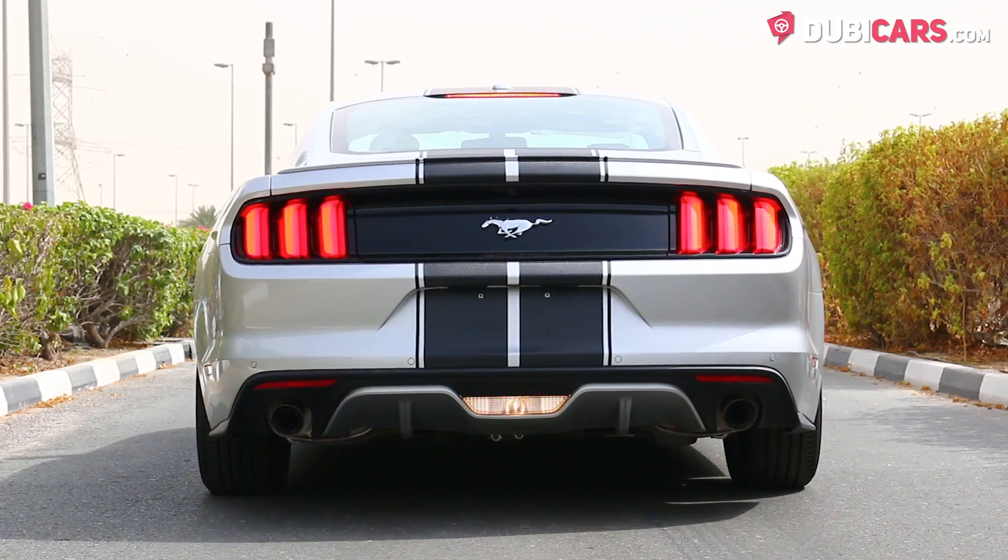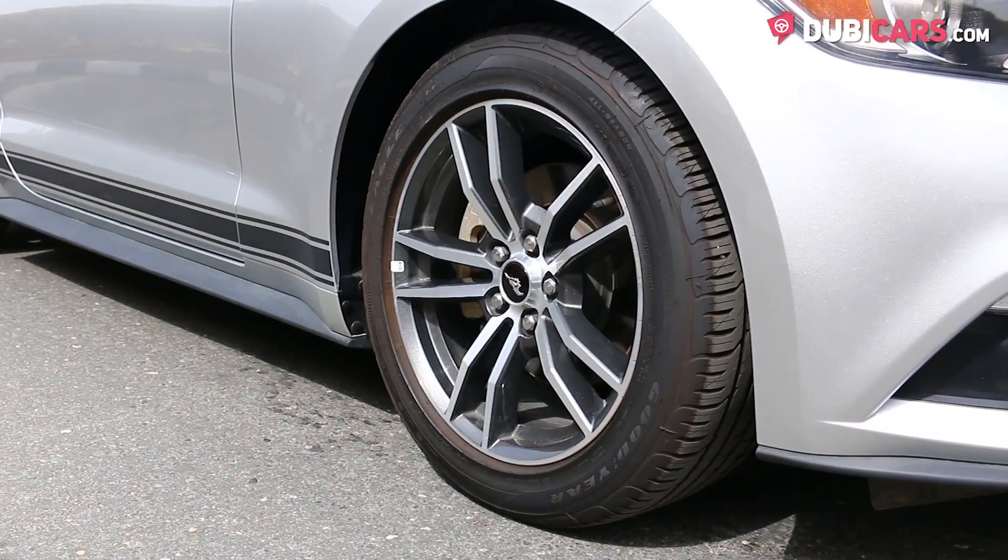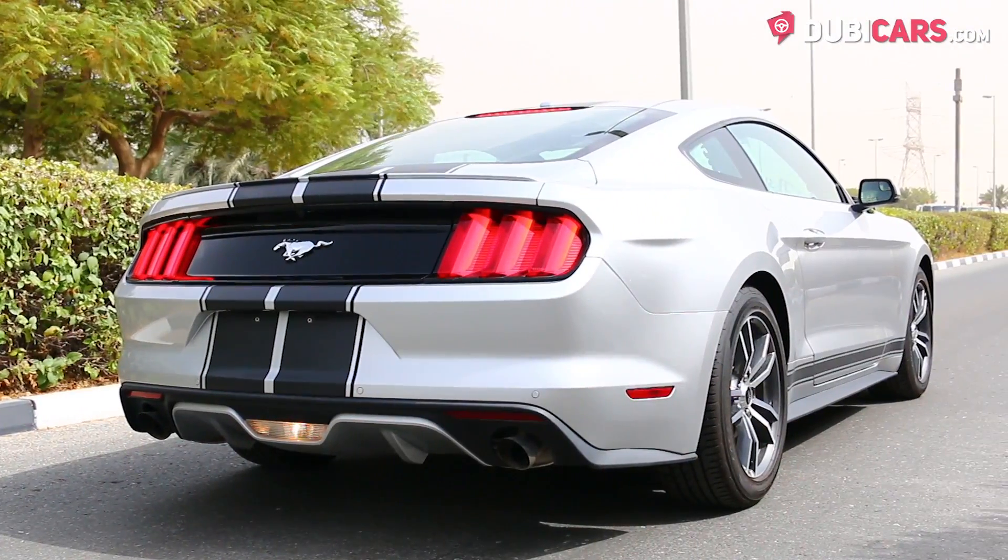Coated in silver paint, this pony car has two black stripes, adaptive headlights, reverse camera, 19-inch rims on each corner, rear spoiler, and keyless entry.